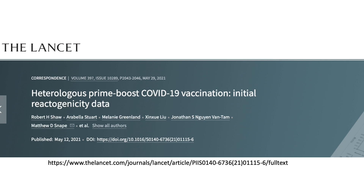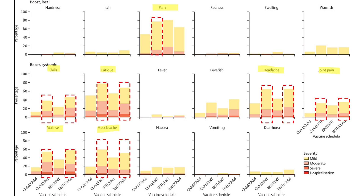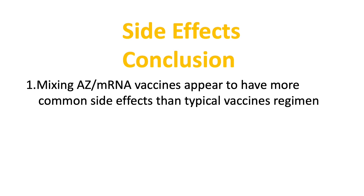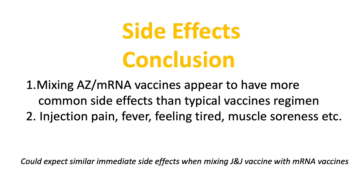One last study published in the Lancet back in May also specifically looked at side effect profiles of combining different COVID vaccines, with very similar results: mixing vaccines can lead to more injection pain, chills, fatigue, muscle ache, headache, joint pain, and feeling tired. In conclusion, mixing AZ and mRNA vaccines appears to produce more common side effects than a typical vaccine regimen — including injection pain, fever, fatigue, and muscle soreness. It is reasonable to believe that similar side effect profiles will also occur with mixing Johnson & Johnson and mRNA vaccines, though this will require studies to confirm.